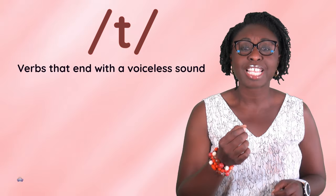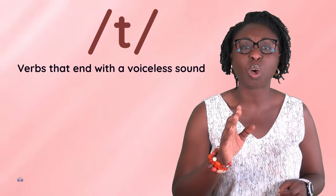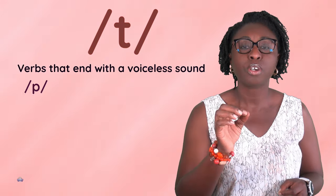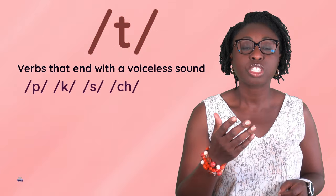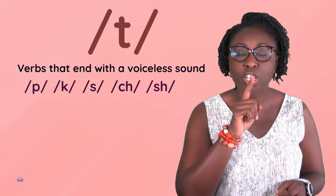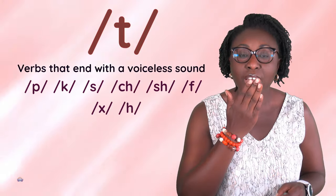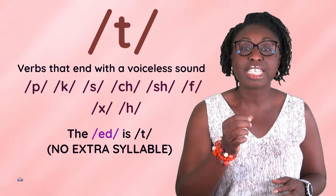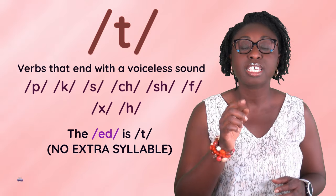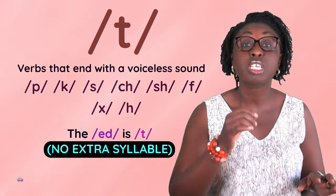T. Verbs that end with a voiceless sound: P, C, S, Ch, Sh, F — the ed ending is pronounced as t. No extra syllable.